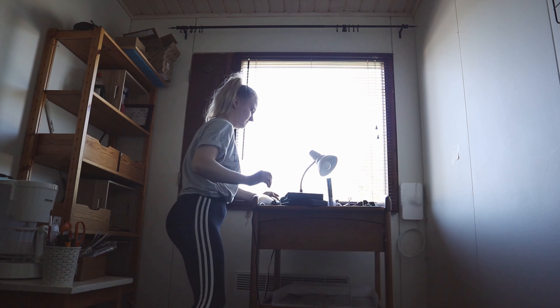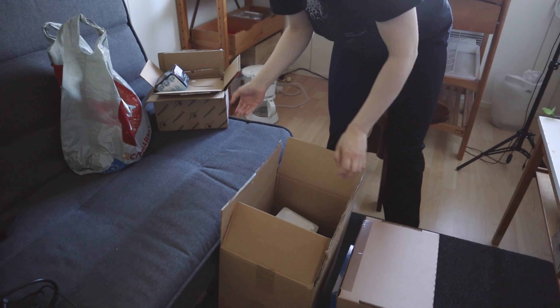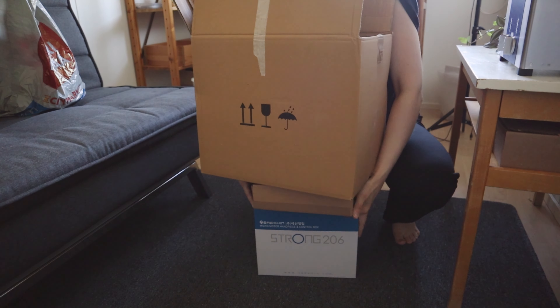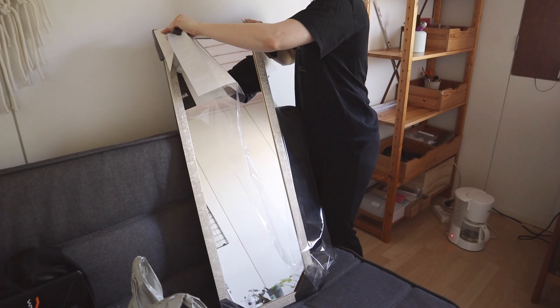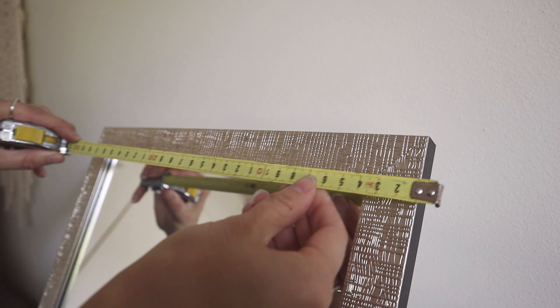My workspace was a mess — a small room with little light and overall bad organization. I decided that I won't do another piece of jewelry before I have a place where I can focus and enjoy myself.